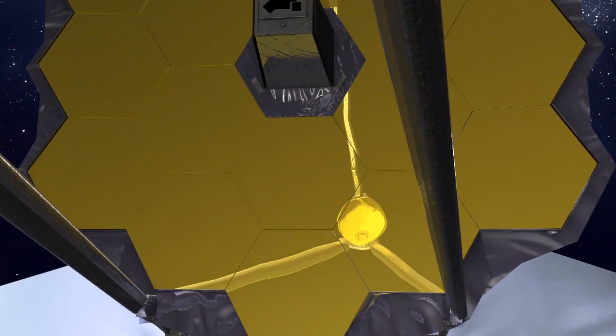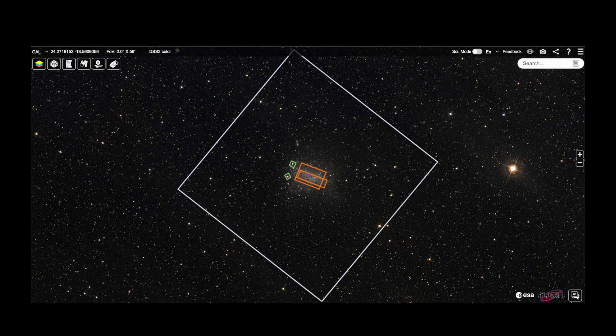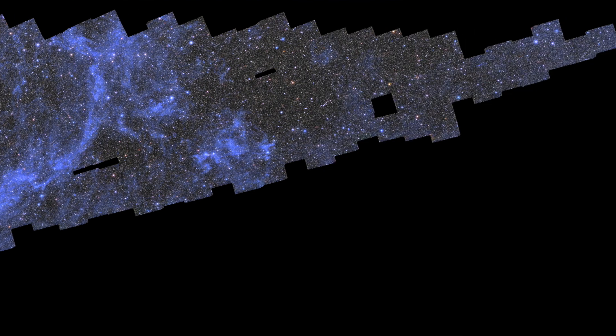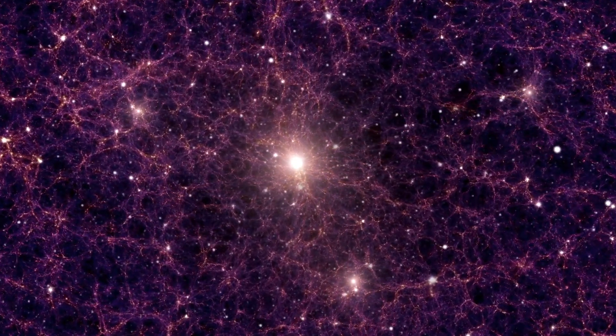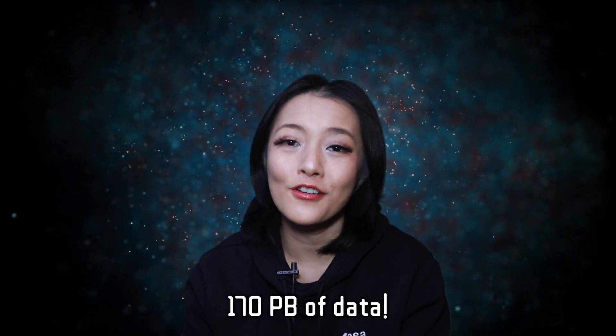Hubble and JWST have captured our imaginations with their deep high-resolution views of the universe, but they face a massive limitation — they have tiny fields of view. Although Euclid's resolution is just half that of Hubble, it would take Hubble five years to make the same mosaic that took Euclid just two weeks. Even with JWST, you would still need almost half a year. For the cosmology science Euclid will do — looking for dark energy and dark matter — we really need to look at things at massive scales. Euclid will process more than 170 petabytes of data over six years, and just 12% of the mission is complete so far, with the first cosmology data expected in 2026.